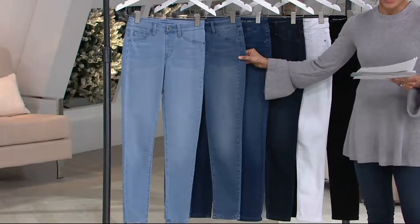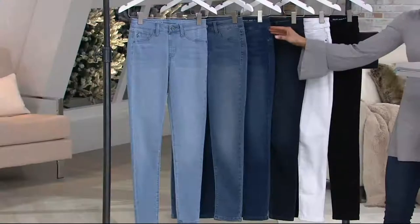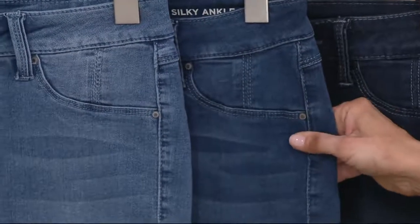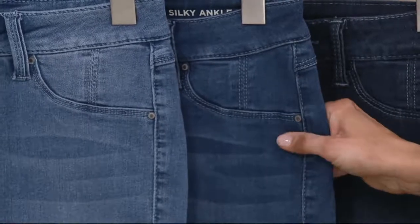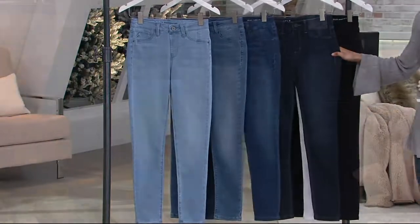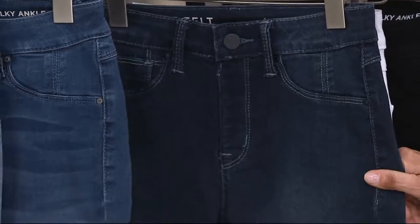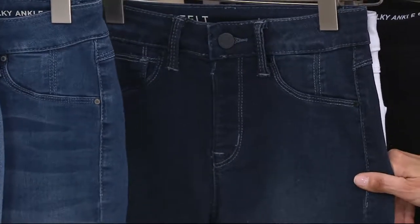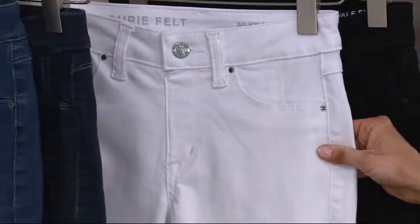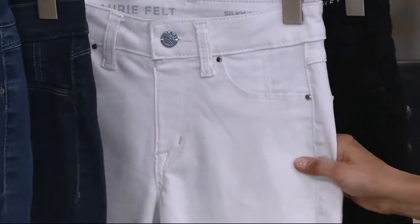A hint darker is what we call our Vintage Classic. A hint darker than that, and very popular, is what we call Medium Sky. My favorite, and also predicting to be super popular, because you know a dark denim gets you places — the darker the denim, the dressier it can go — this is called Indigo Shadow. Then, drum roll please, Laurie has never brought a white jean, ever. Here it is, the new white option.